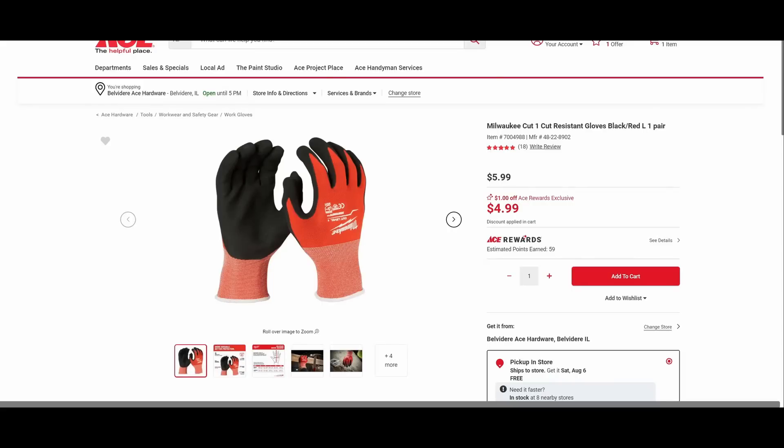Hey guys, welcome back to Struggleville YouTube channel. For this video we're going to take a look at the latest amazing tool deals at Ace Hardware. These are good for the entire month of August — of course things can sell out along the way. You'll have to be an Ace Rewards member for a good chunk of these deals; it is a free program to join. In addition to getting the discounted prices, you'll also earn points towards dollars off.